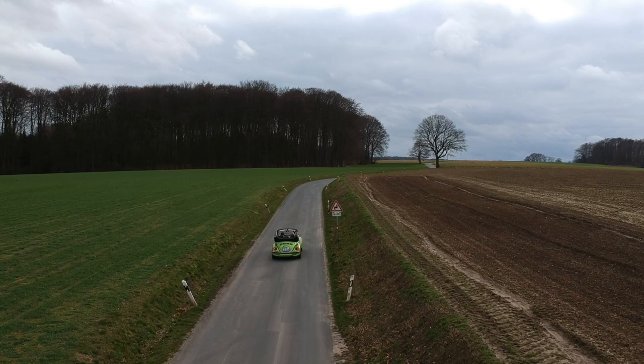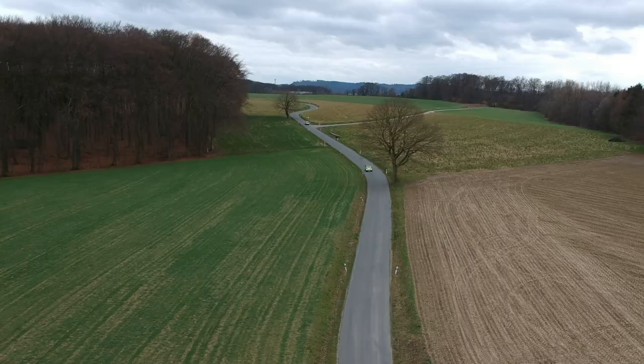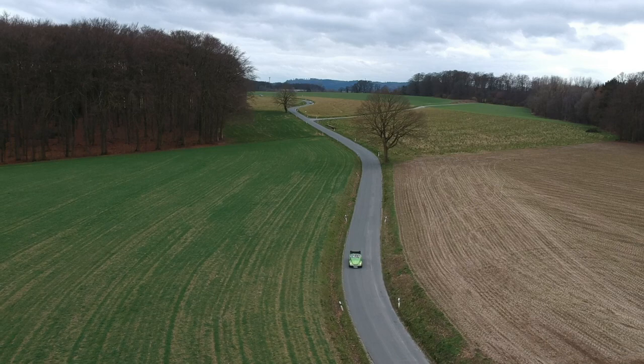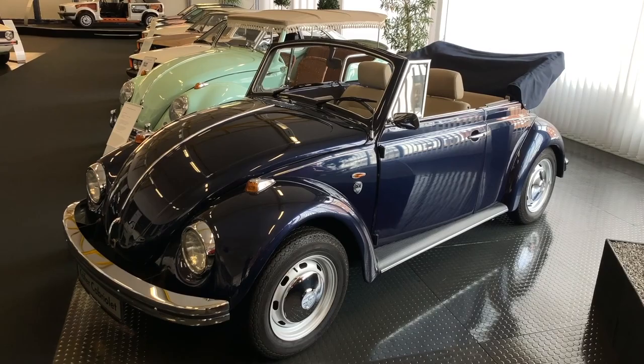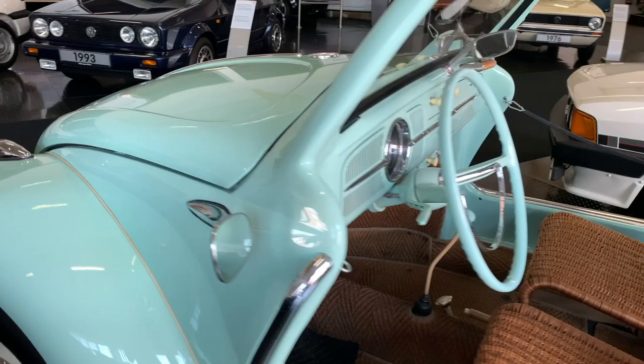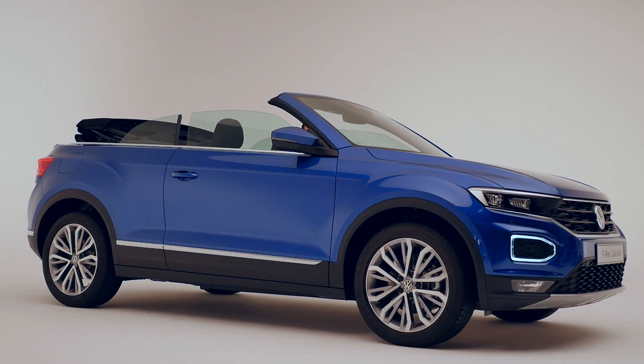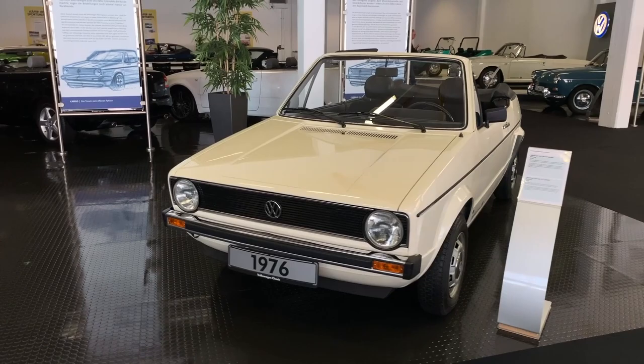Driving with the open top is one of the most fun things you can do in a car. But when you think about a convertible brand, maybe you think about a sports car manufacturer like Porsche or the classic premium manufacturers like Audi, BMW and Mercedes. But what about cabriolets that are not that expensive? Volkswagen actually has a rich history of building convertibles that sold in higher numbers than you might expect, and the heritage is full of unique vehicles. Let us take you on the journey with this special feature on the history of Volkswagen convertibles.